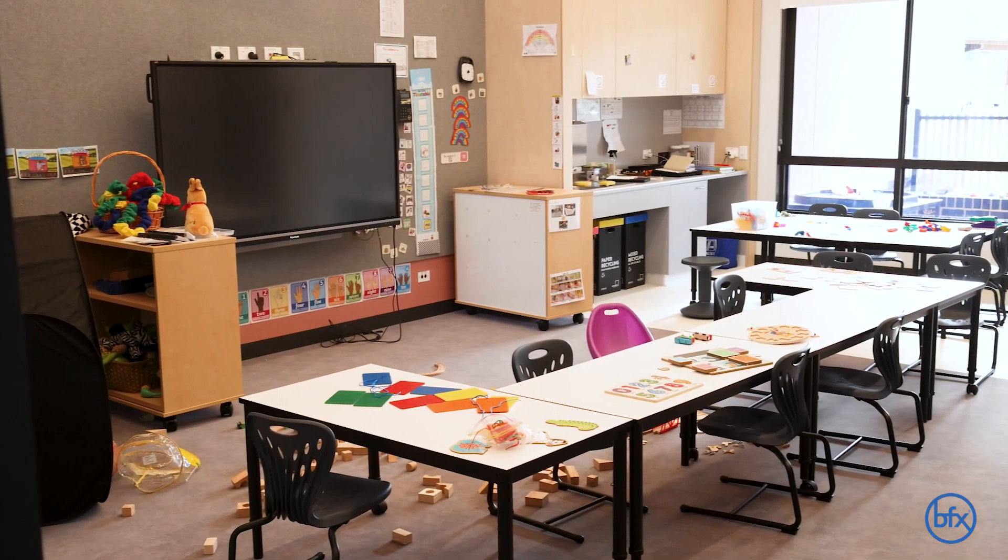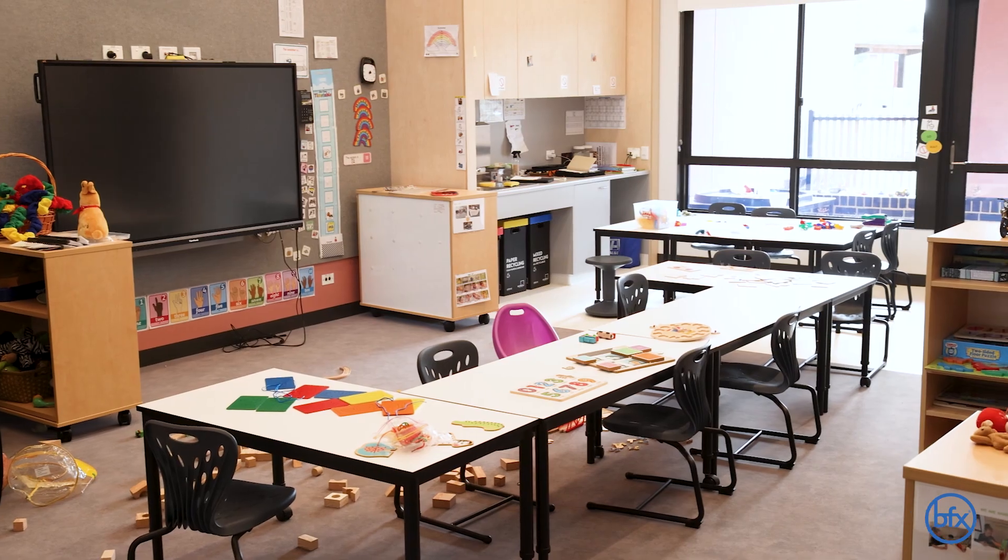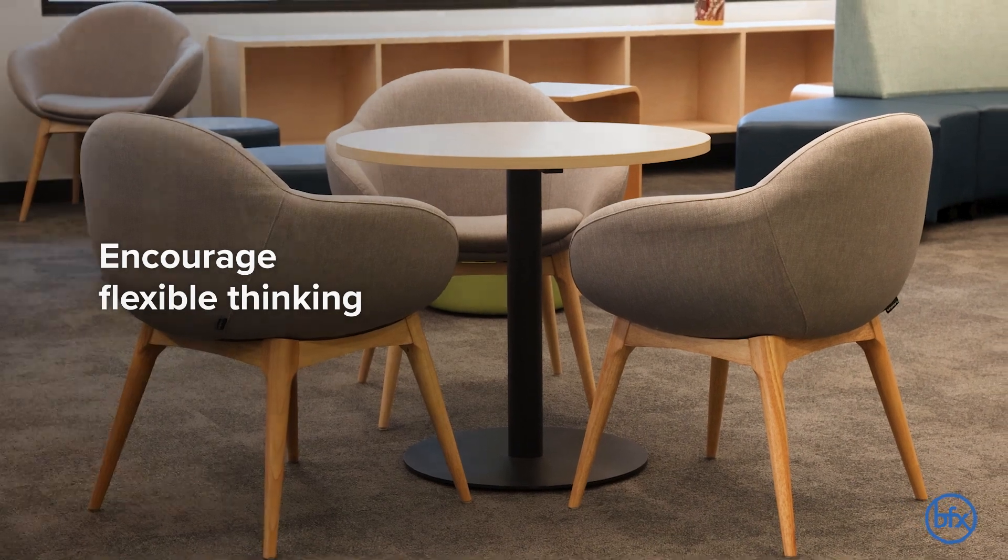As a school for children on the spectrum as well as children with an intellectual disability, it's been really good for the teachers to be able to manipulate things so that students don't get fixed on 'this is what my chair is, this is my table and this is where it will always be.' So we're able to move things around and encourage that flexible thinking through the furniture.